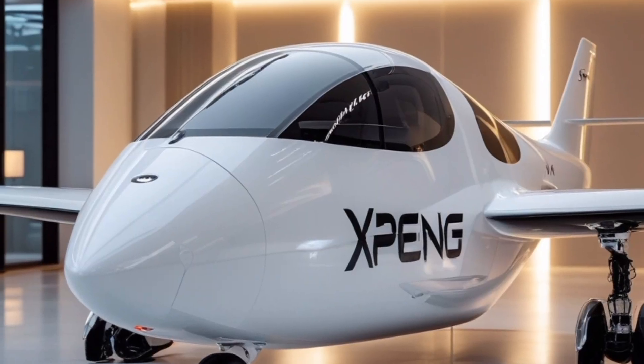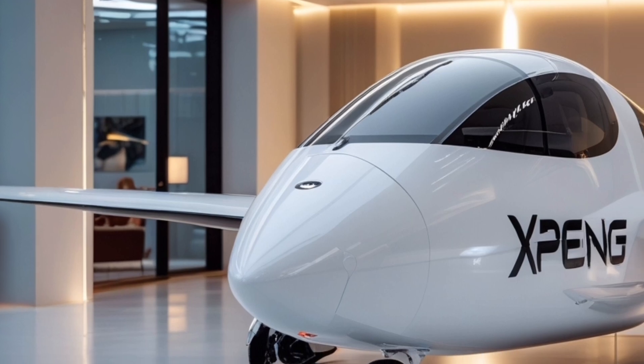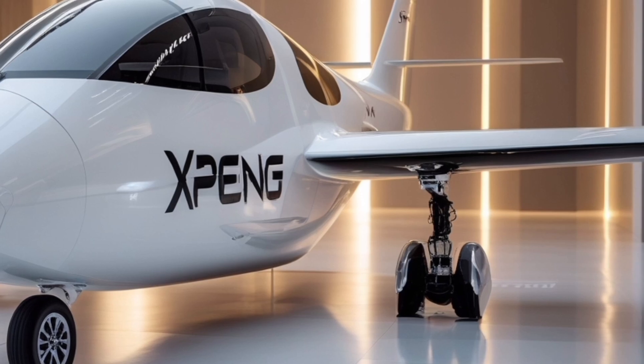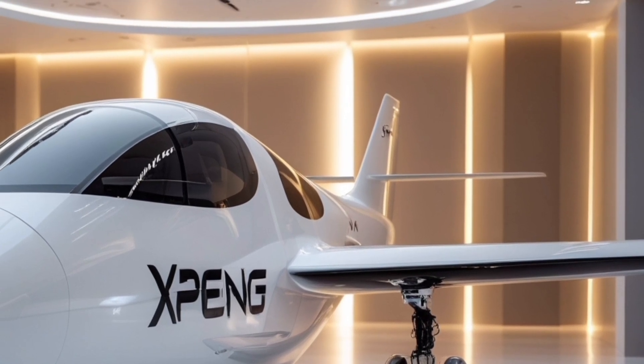While the X2 is still navigating regulatory hurdles and infrastructure challenges, Xpeng's bold vision is clear: to give people the ability to move freely in three dimensions, safely and efficiently. With its cutting-edge technology, thoughtful design, and commitment to innovation, the 2025 Xpeng X2 is more than a vehicle — it's a glimpse into the future of urban mobility, and it's coming sooner than most of us imagined.